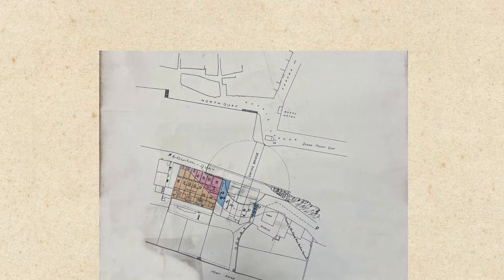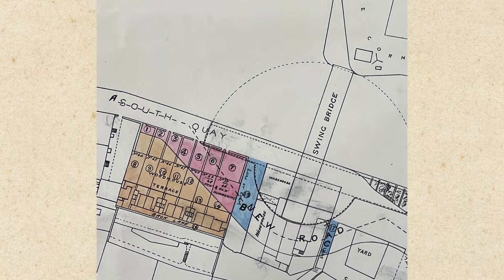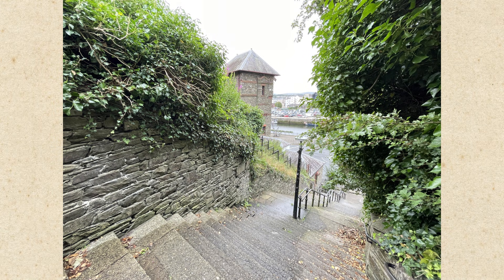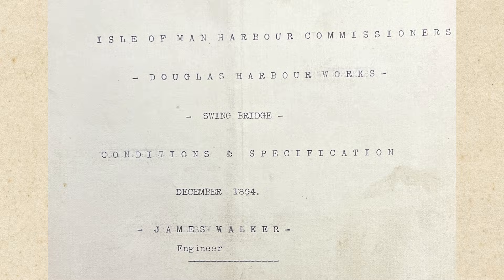Construction would require some straightening of the harbour wall on the double corner and the laying of a new road on the South Quay, involving the compulsory purchase and demolition of several properties, not without some opposition and compensation claims. The opportunity was also taken by Douglas Town Council to improve pedestrian access from the South Quay to Douglas Head Road by the construction of what is now known as the Gasworks Steps. In October 1894, work had started on laying foundations on the South Quay for the swing bridge, with the harbour commissioners issuing in December a detailed specification.